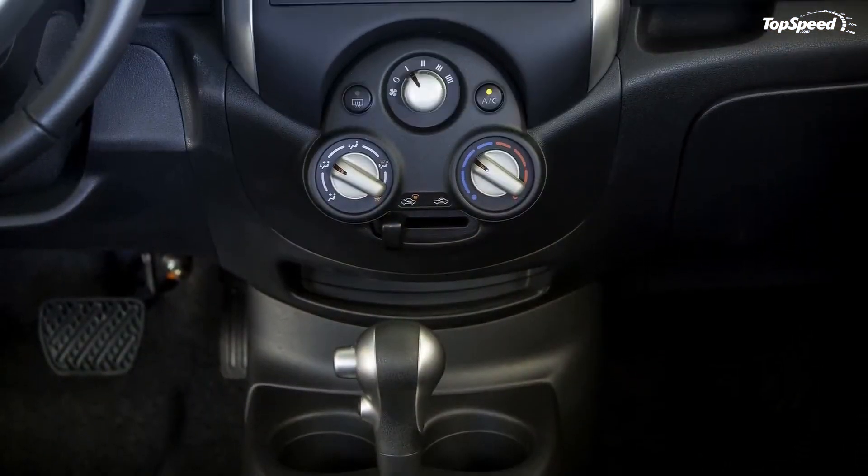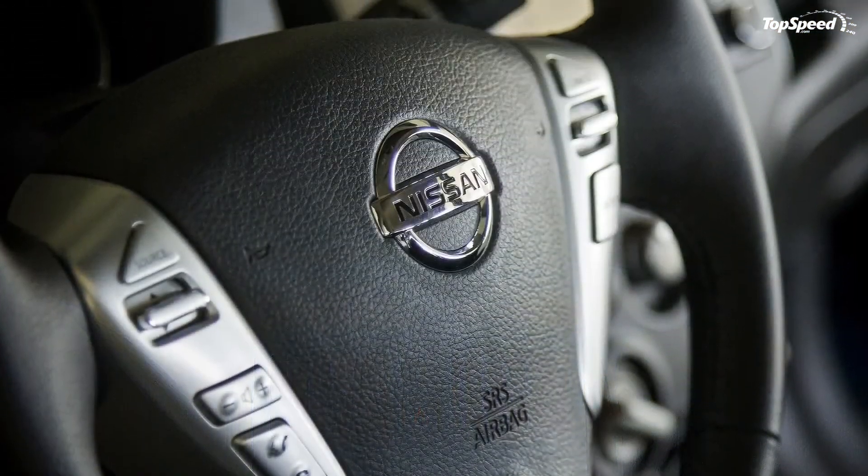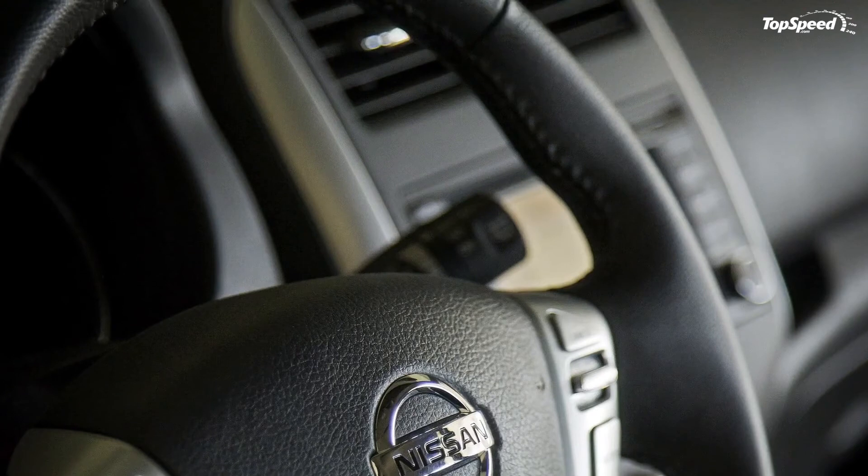Highlights of the Versa Note include its hatchback utility, highly efficient fuel economy, and impressive standard equipment, though it is limited to just one engine option.